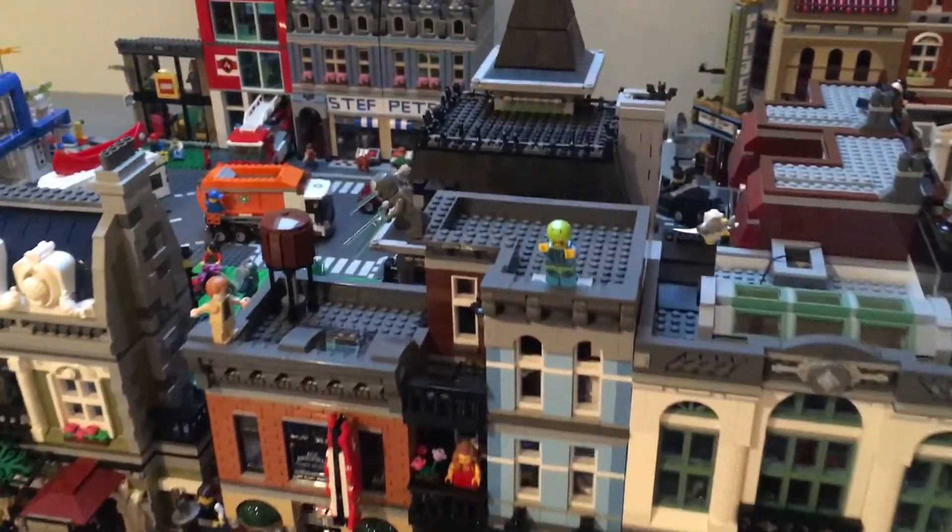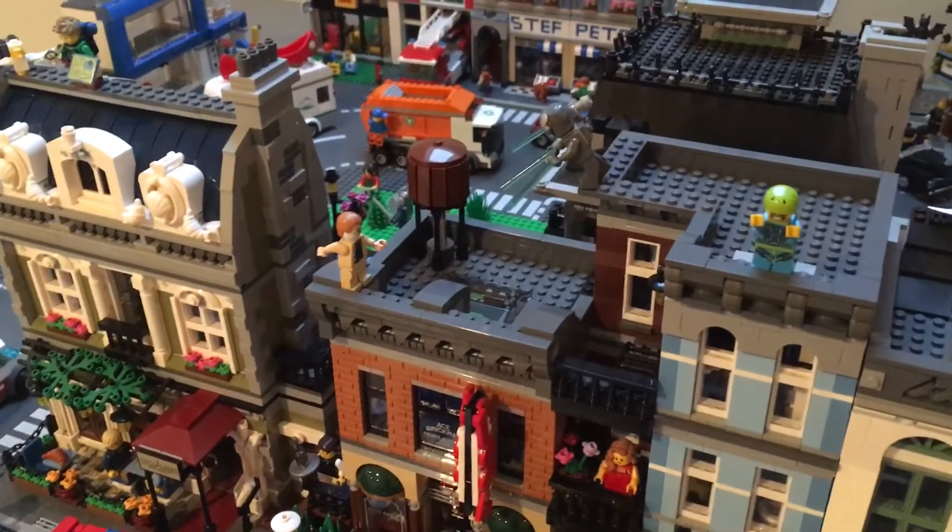Now it looks like we have Iron Man here fighting Aldrich Killian.